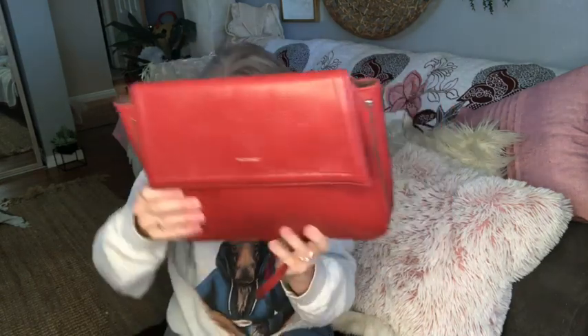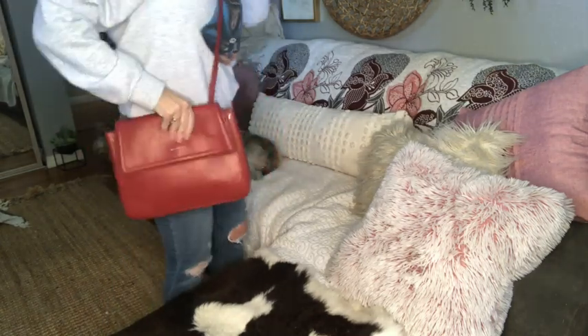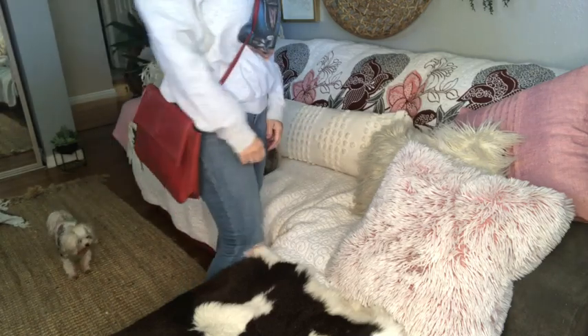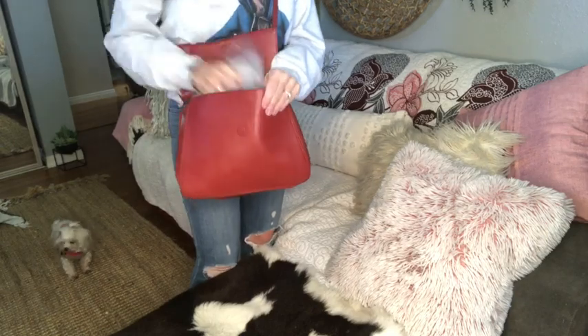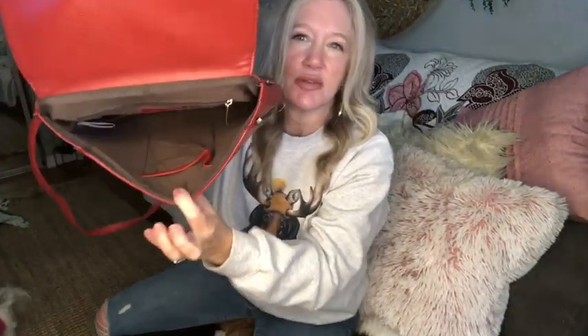Matt & Nat is a vegan leather brand. It's Canada-based and very expensive brand new. It is a crossbody, a medium size, fits very comfortably on. It has a magnetic flap closure, and inside you get a zipper pocket and a large cell phone slip compartment. There's also a large magnetic closure on the back for your cell phone. The strap is not adjustable, but you can take the strap off and use it as a clutch. So that's bag number one — Matt & Nat.